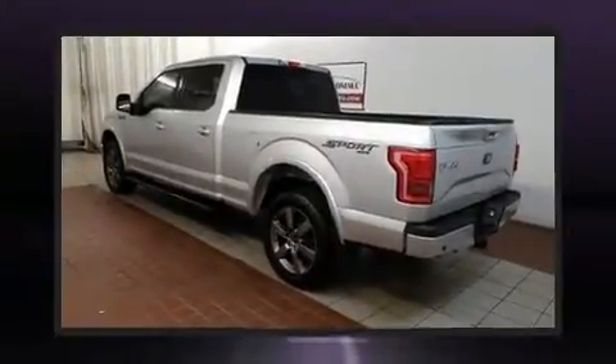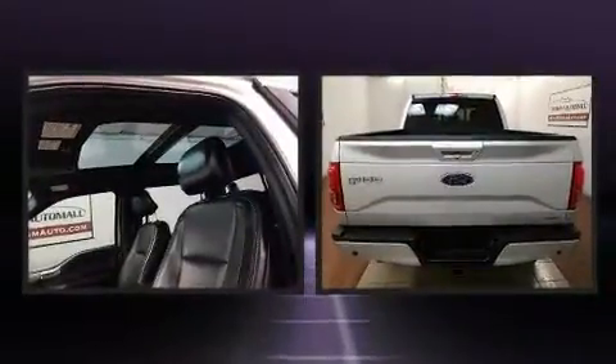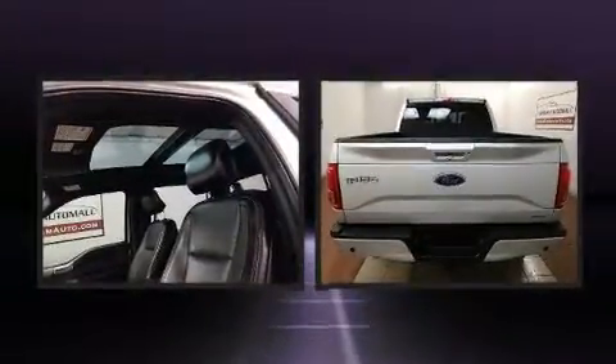Take command of the road in the 2016 Ford F-150. It features an automatic transmission, four-wheel drive, and a five-liter eight-cylinder engine.